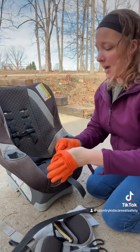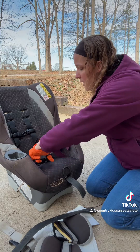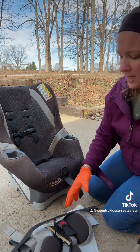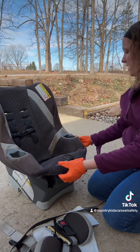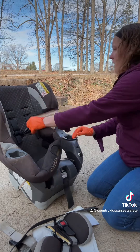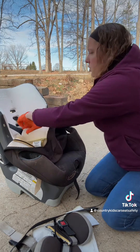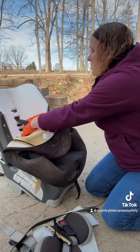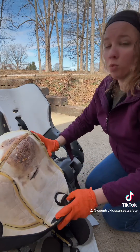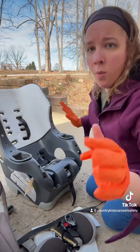When you have an expired car seat, you're going to dispose of it in a way that ensures it cannot be reused. You're going to cut the straps, cut the lower anchors, cut the top tether, cut the cross buckle — cut pretty much everything you can cut. A lot of people also take the padding off and cut that too. Basically, you are making sure that this seat cannot just be easily picked up and reused.